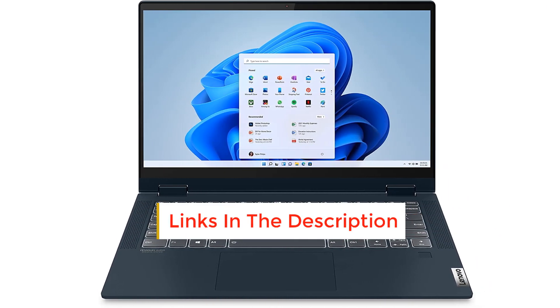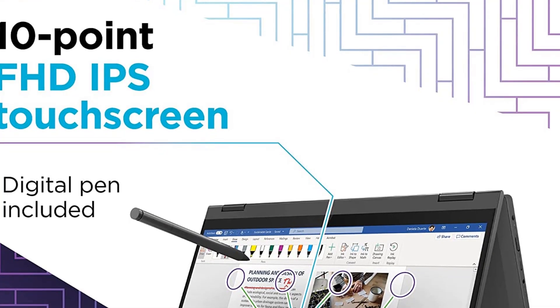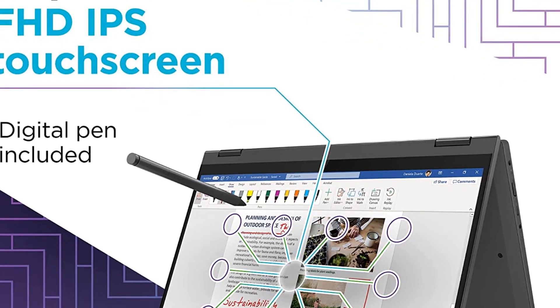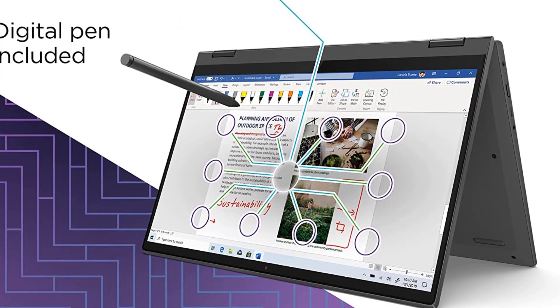Tent mode is when you flip the screen back and prop the machine up in an upside-down V-shape — great for movies. You can snag Lenovo's digital pen for $40 if you want a stylus for doodling or taking notes. If you think you need a little more power, the Flex 5 with the Ryzen 7 chip costs just a little more.